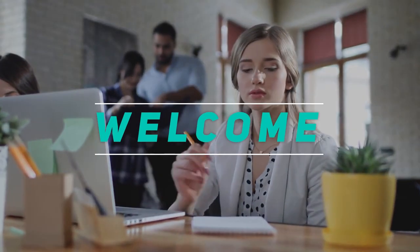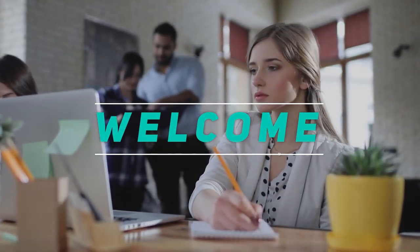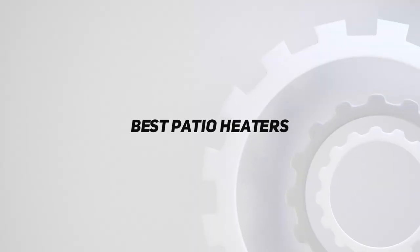Hey, welcome back to my channel. In this video, I'm gonna talk about the top 5 best patio heaters.